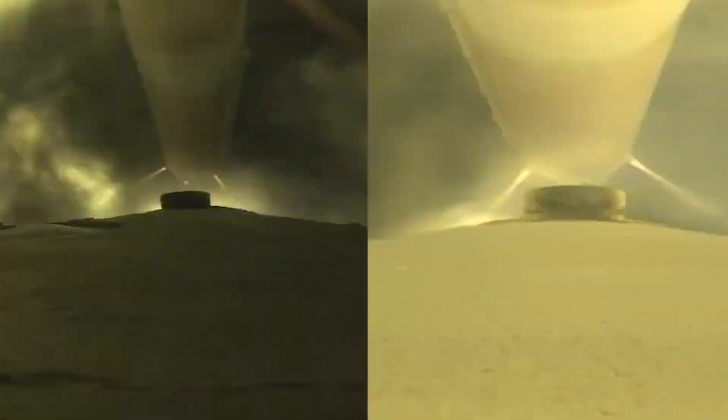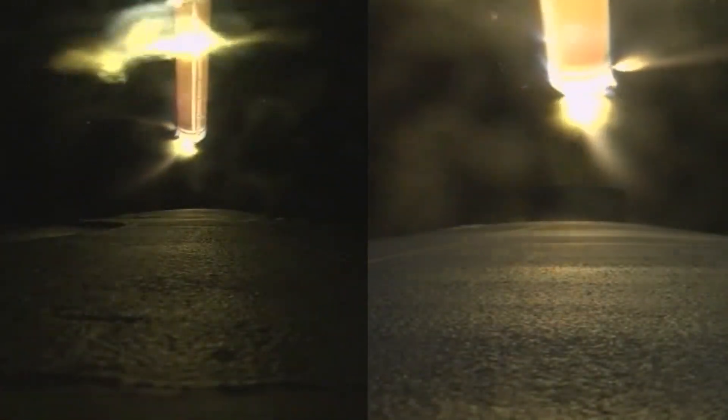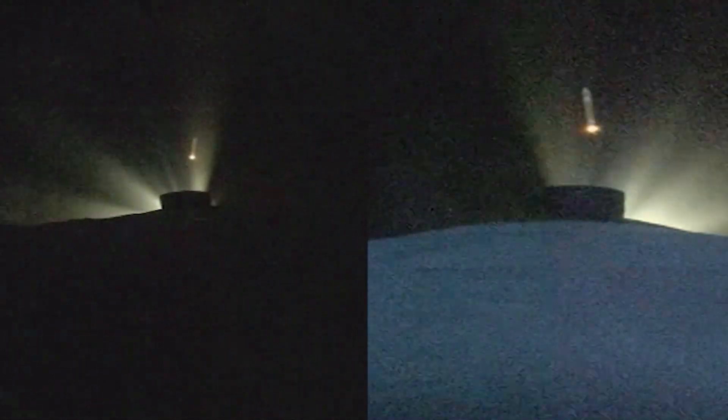Port and starboard boosters are now throttling down. Engine response looks good. Port and starboard cutoff, and we have separation of the two side boosters. Core booster is now throttling back up, and maximum power level has been achieved.